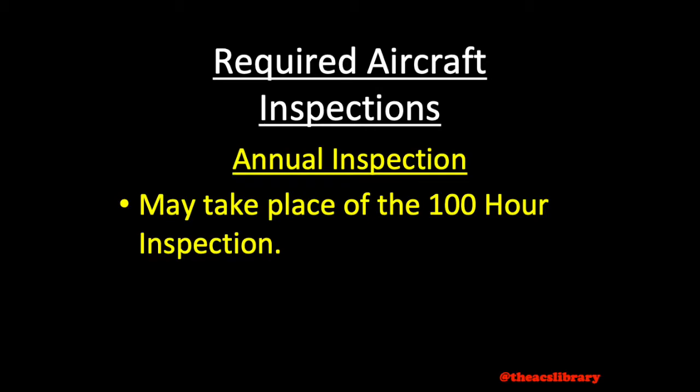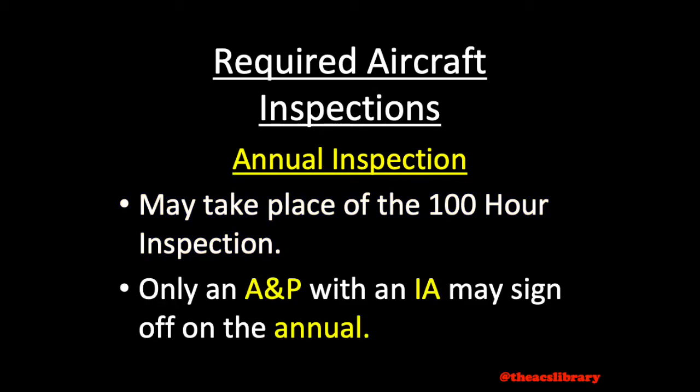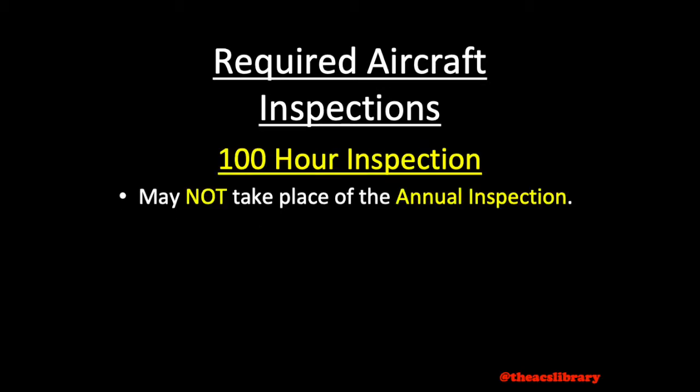Though the annual and 100-hour follow virtually the same checklist, only an airframe and powerplant mechanic, or A&P, with an Inspection Authority Certificate, or IA, may sign off on the annual, while an A&P without an IA may sign off on the 100-hour inspection. Because of this, the 100-hour inspection may not take the place of the annual.